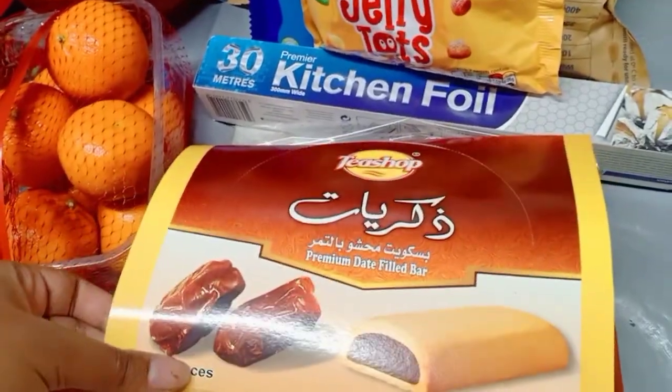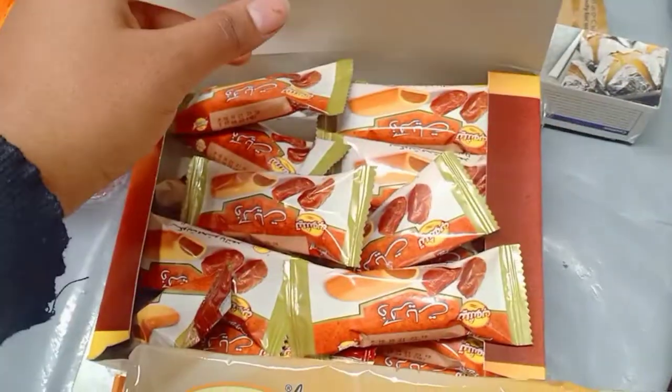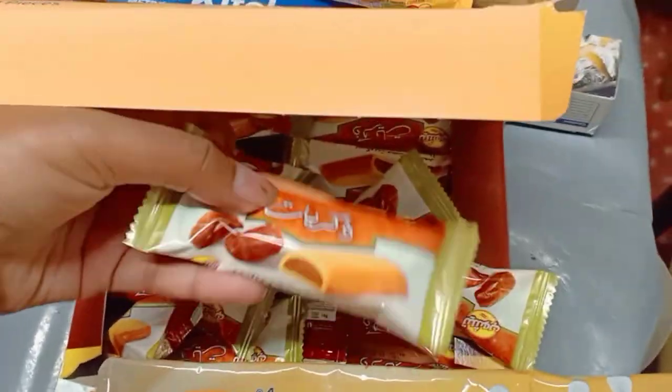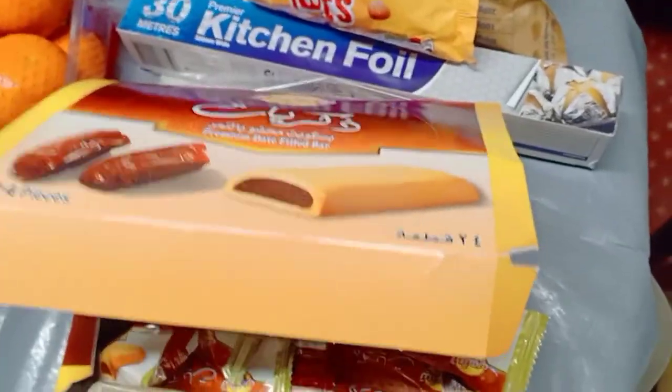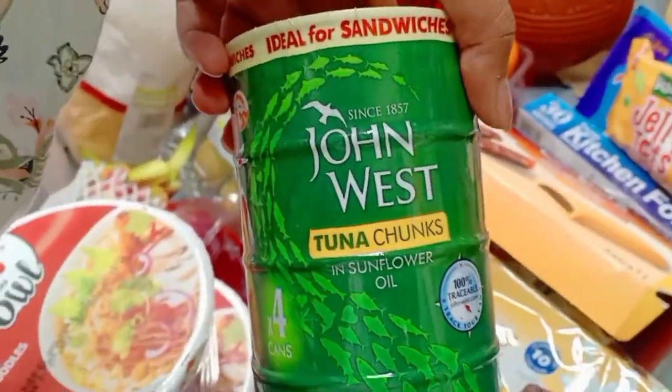We got pears, oranges, easy peelers, some timeout bars, jelly tots, kitchen foil, and these are my favorites — dates filled in a bar, so many in a pack, they're so tasty and absolutely delicious, very addictive. We also got some chocolate and honey snack cakes, milk cakes, and tuna chunks in sunflower oil.